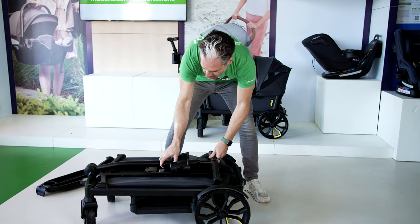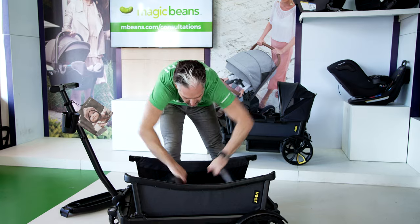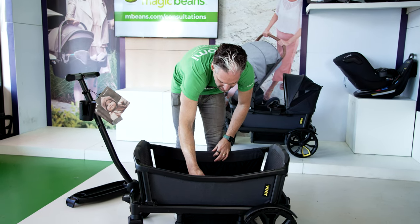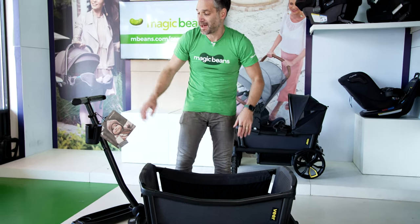To open it back up, you can easily do that — one, two, three. There are little storage compartments on the side, which is great, so you can put extra stuff if you don't want to get that extra storage bag.